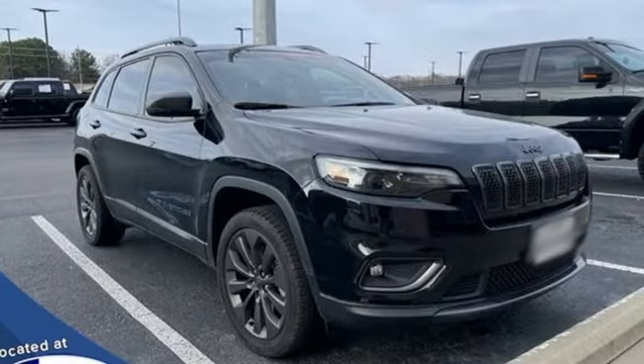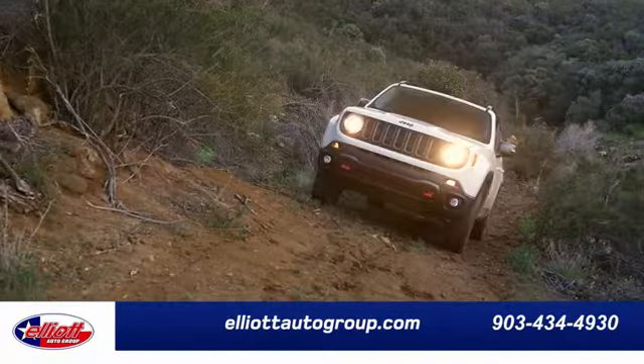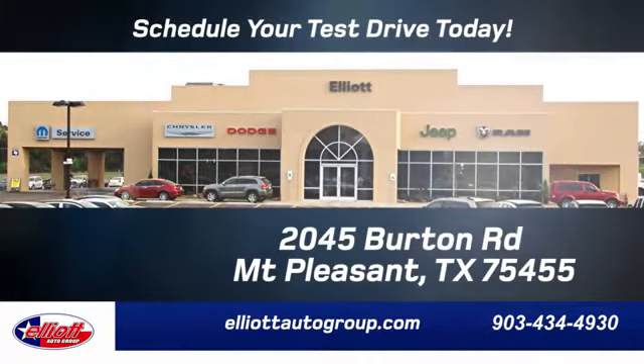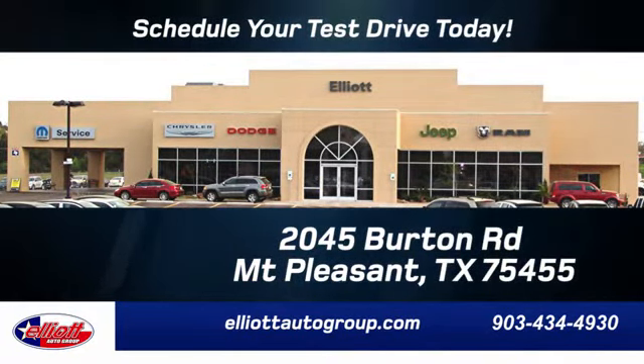Journey anywhere in a Jeep. Hurry in today and see it for yourself. Elliott Auto Group — we don't do things the old way, we do them the right way. Schedule your test drive today. We're located just off I-30 on Burton Road in Mount Pleasant.